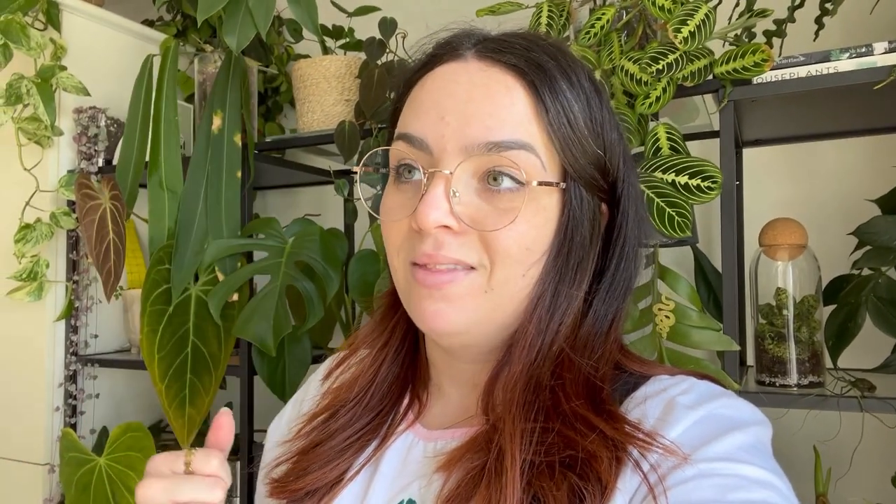I have used a different type of beneficial bug when I've just been overwhelmed with an actual Thrips infestation. I'll put a picture of that here and link it below as well. It is on the pricey side, but I used that, the adults went, and I've been using the beneficial mites since and been pretty much Thrips free for over two years.